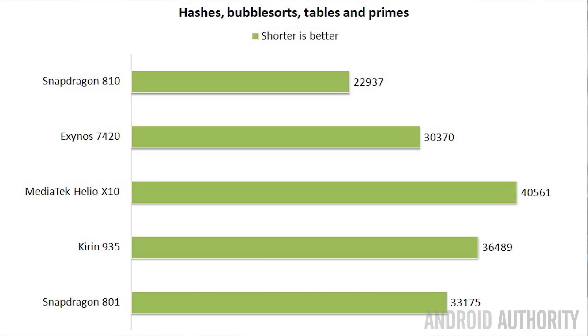The final two benchmarks are ones I wrote myself. The first is a mathematical raw power test — calculating SHA-1 hashes, finding prime numbers, and doing a bubble sort on a very large table. The time to complete all tasks is displayed in milliseconds, so shorter is better. Interestingly, the Snapdragon 810 came out top with a score of 22,937, followed by the Exynos 7420, then the Snapdragon 801 in third, then the Kirin 935, and in last place the Helio X10.